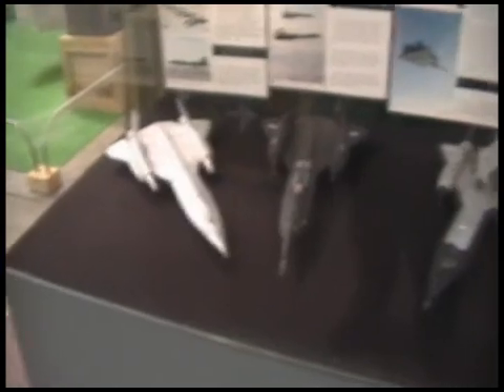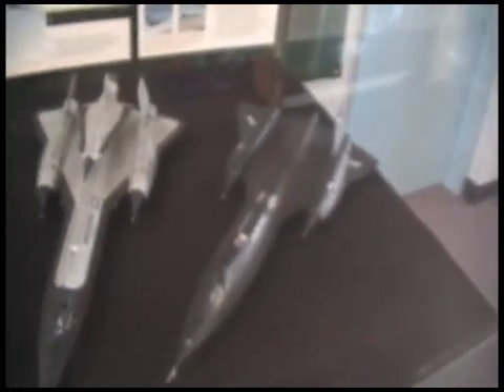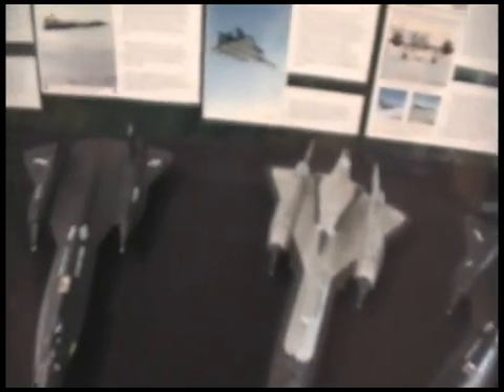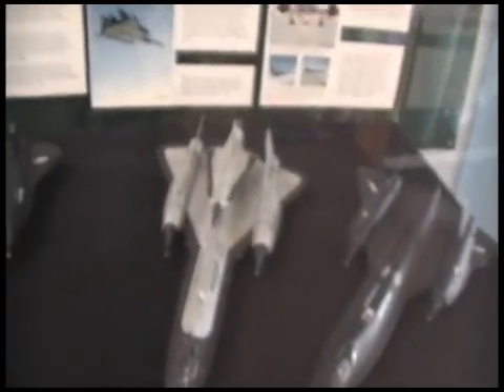And here we have some models. I used to love putting together airplane models when I was growing up. But apparently there are different versions here — not sure what the differences are. That one's got a piggyback on it.